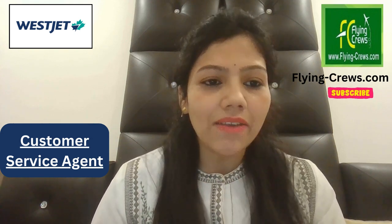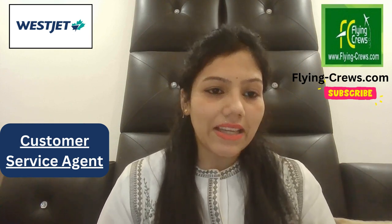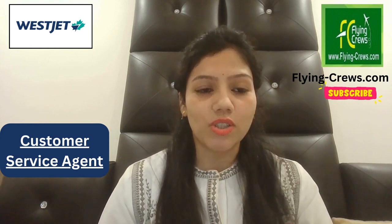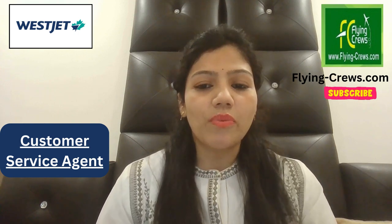Hi friends, we are Flying Cruise and we help people to get updated with recent job openings from different airlines. For more information you can call me or message me — my email ID is mentioned in this video. Please do watch the video till the end and subscribe to our channel. Today's topic is WestJet Customer Service Agents.